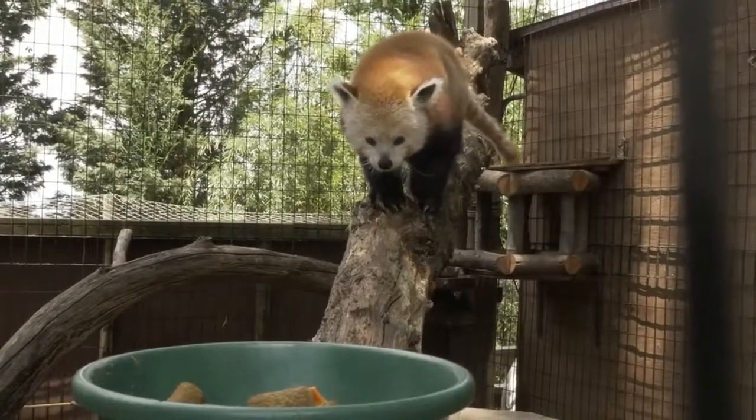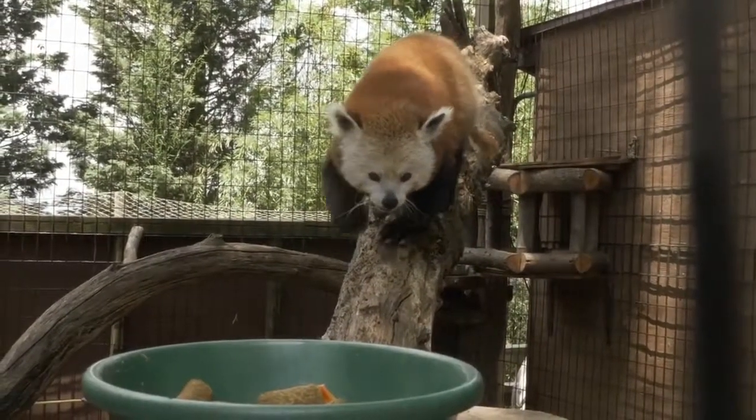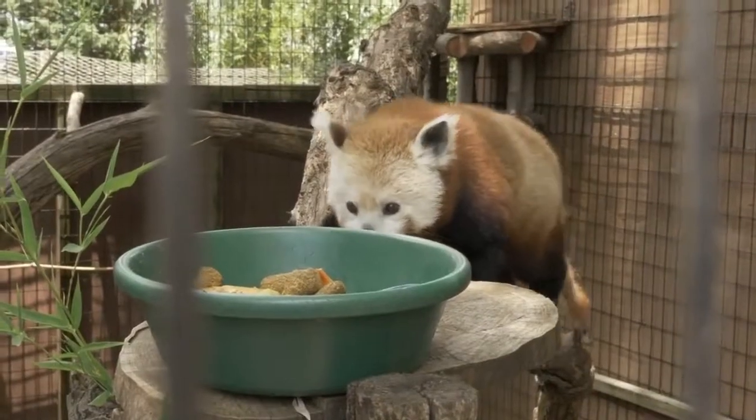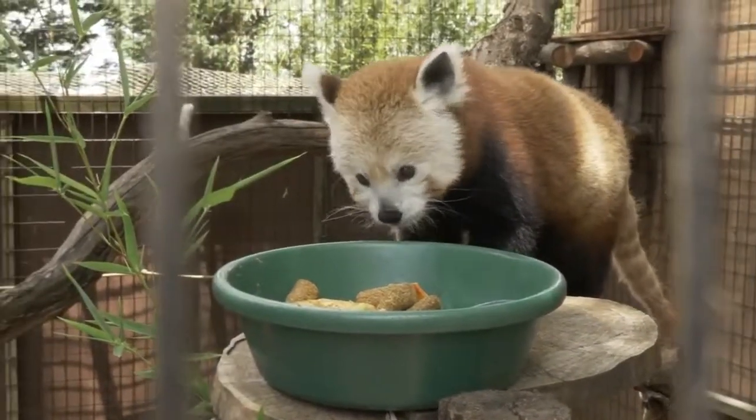Tell us about their habitat. Well, they live in Central Asia in the Himalayan areas, and they live in forested areas, particularly bamboo forests. This is because they eat primarily bamboo — about 90% of their diet is bamboo.